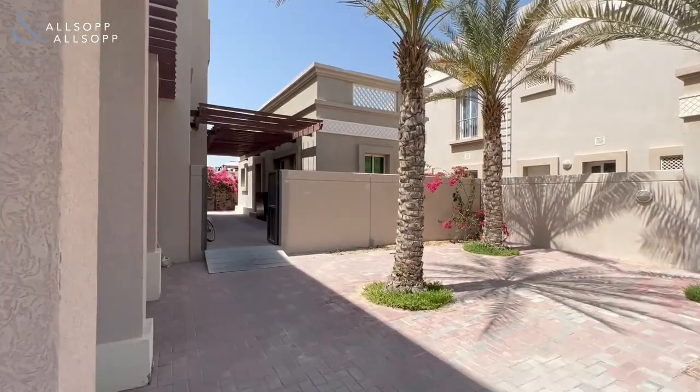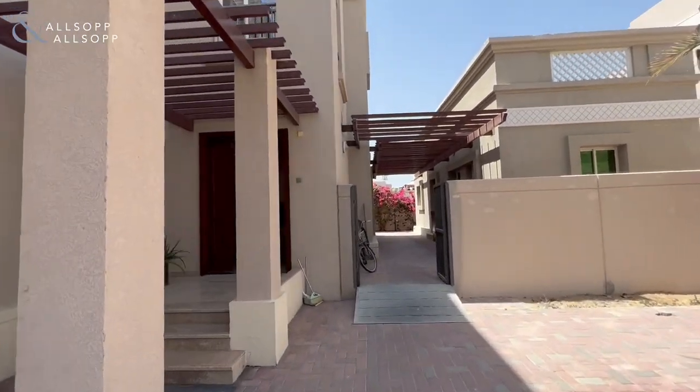Hi, my name is Sam and I'm with Allsop and Allsop. Today I'm going to be showing you this beautiful grand villa.